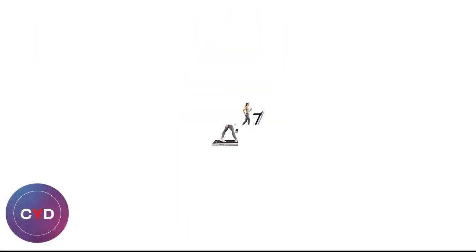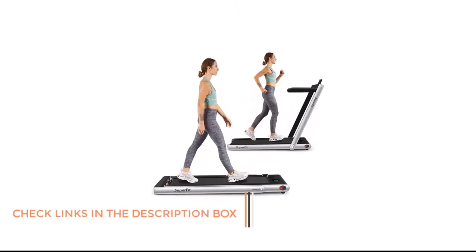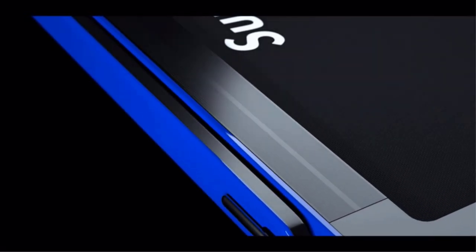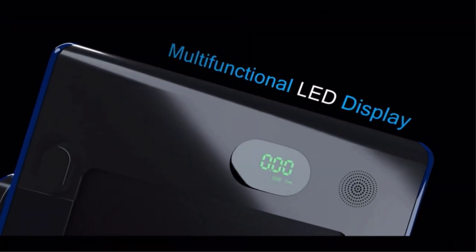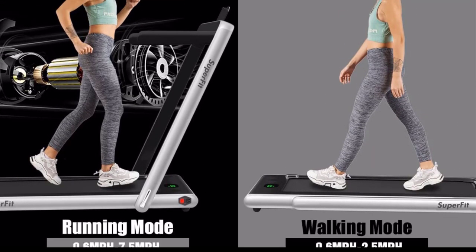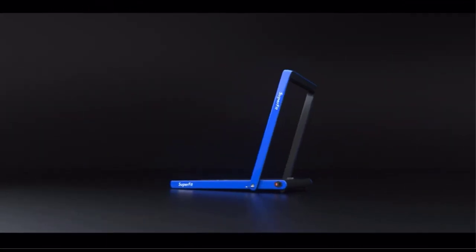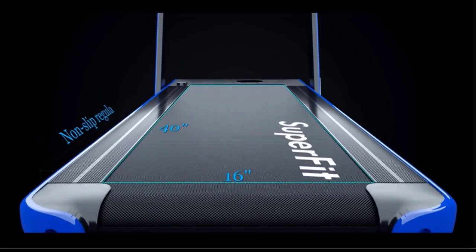Number 4: Goplus 2-in-1 Folding Treadmill. Our best-rated apartment office model is the Goplus Treadmill. This 2-in-1 treadmill can be used as a standard or under-desk treadmill in seconds. It is available in multiple color options and has a remote control for under-desk use. The 5-layer non-slip running belt is durable, and the 2.25hp motor is quiet so your workouts need not be disrupted. Officially certified for safety, the Goplus has a phone holder, a built-in Bluetooth speaker, and a safety key.